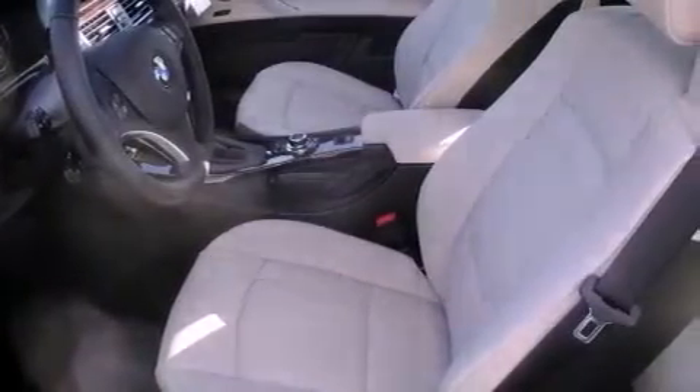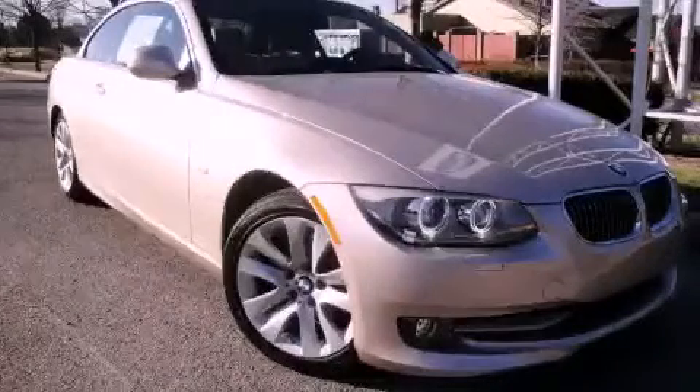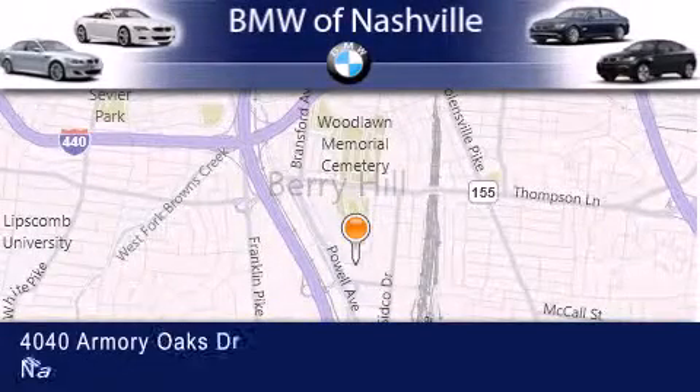We invite you to contact us today to learn more about this vehicle. BMW of Nashville is located at 4040 Armory Oaks Drive in Nashville.